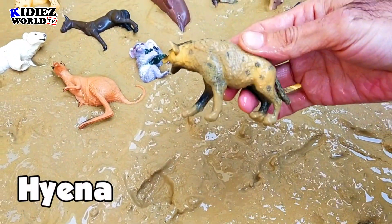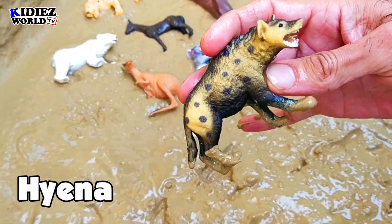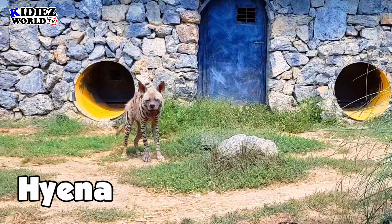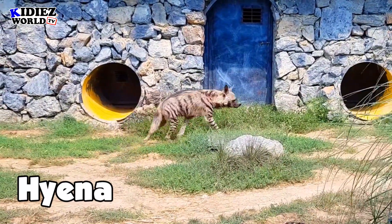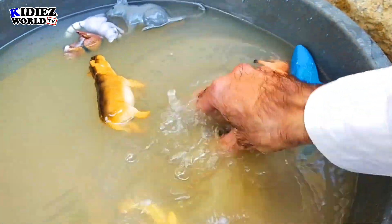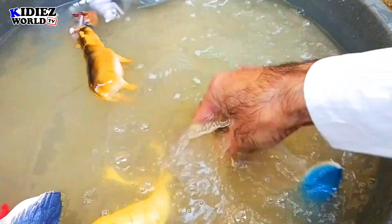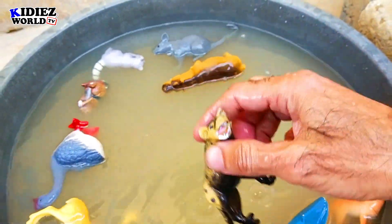And the next one in our dino mud ground is hyena. He is not a dog, but he belongs to the dog family. Such a wild animal and very dangerous and scary — he can attack you. Hyena.